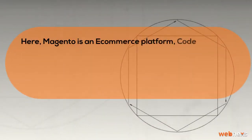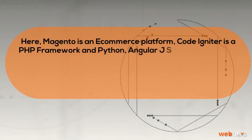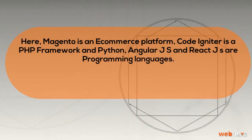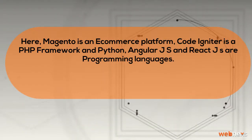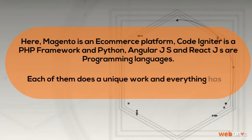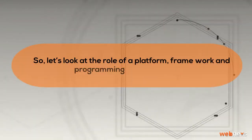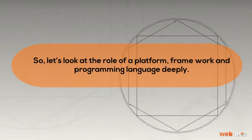Here, Magento is an e-commerce platform, CodeIgniter is a PHP framework, and Python, AngularJS and ReactJS are programming languages. Each of them does a unique work and everything has its own advantages. So, let's look at the role of a platform, framework and programming language deeply.